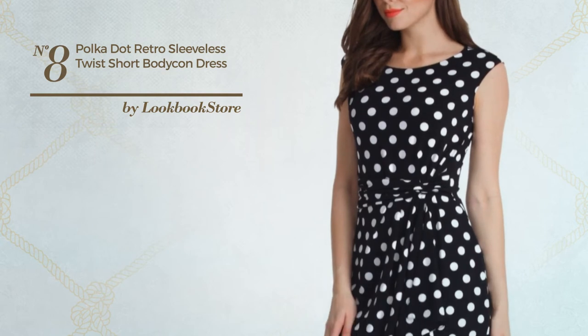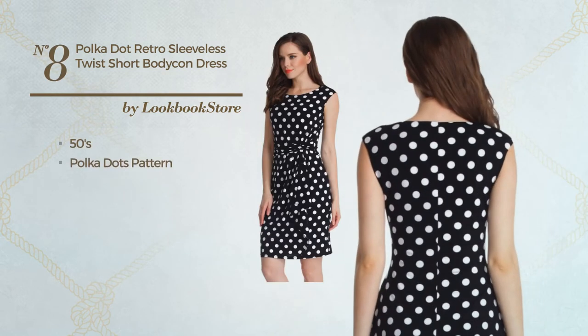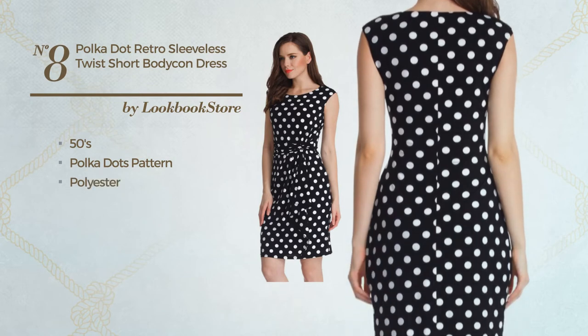Number 8: an all autumn midi length sheath dress. Featuring a classic 50's inspired influence with polka dots pattern, crafted from stretch polyester.